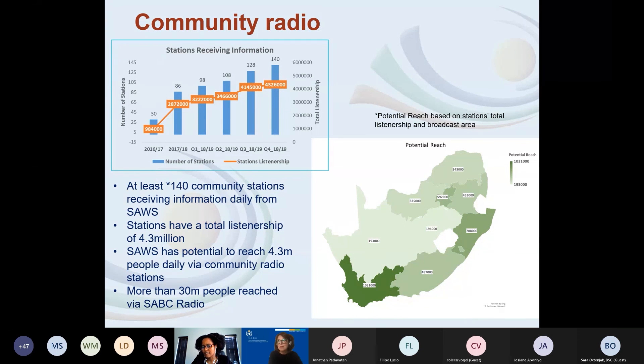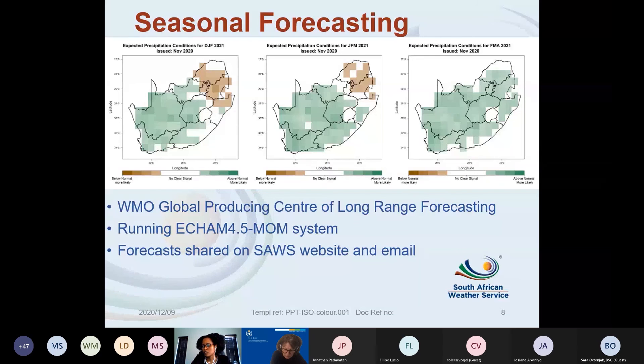We haven't increased that number since then, but we are undertaking other activities — for example, we are now starting to communicate with municipalities directly, because we know that although we issue all these warnings, they don't usually reach the people who need to act on them. We also produce seasonal forecasts using a coupled atmosphere-ocean model based on ACAM 4.5 and MOM. SAWS is a WMO Global Producing Centre for Long-Range Forecasts, and we share forecasts through email and on the SAWS website.